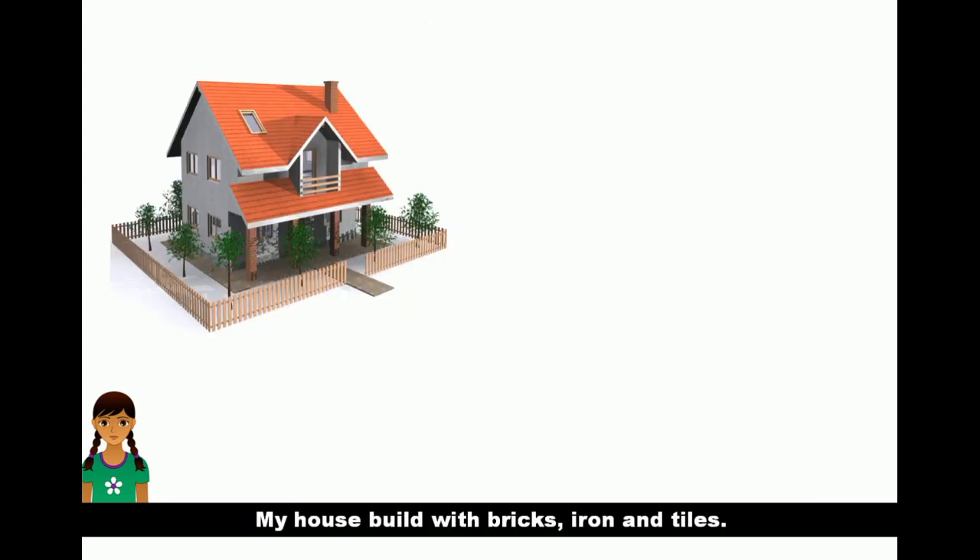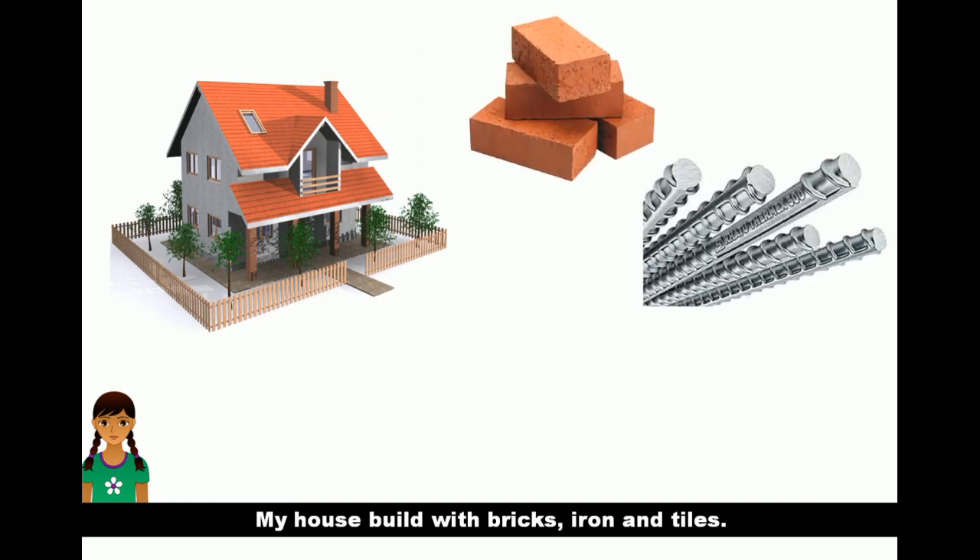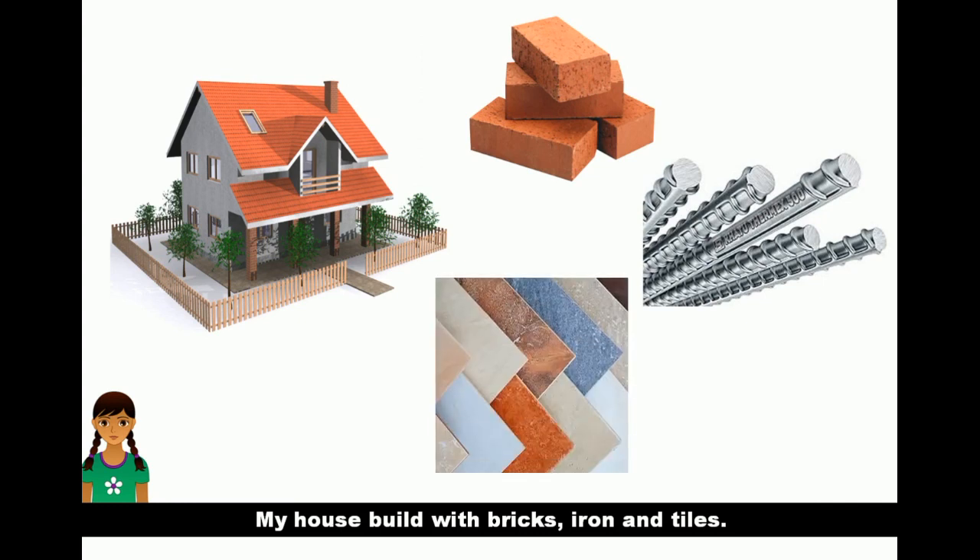My house is built with bricks, steel and tiles.